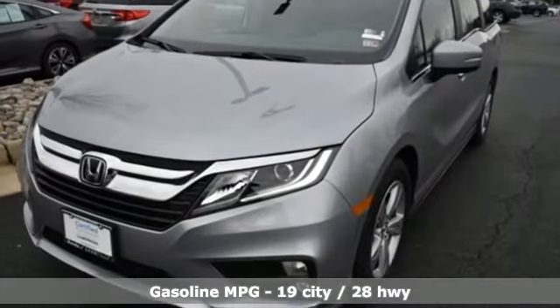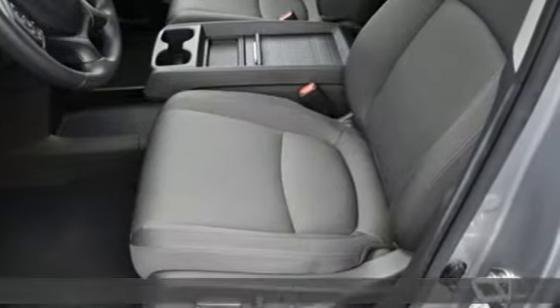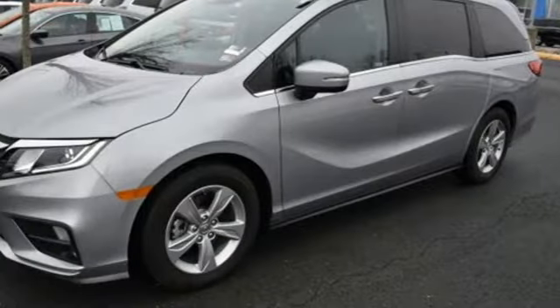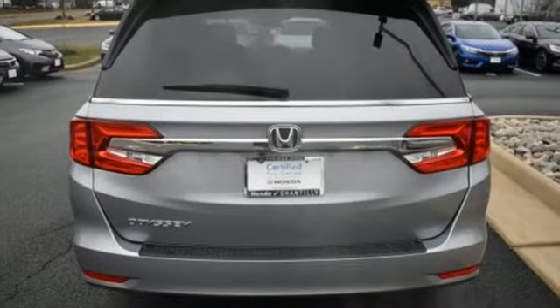Streaming audio, power heated mirrors, dual zone climate control, doors and push-button start proximity key, front heated bucket seats, V6 engine, active grille shutters, gas pressurized shocks, and automatic transmission.